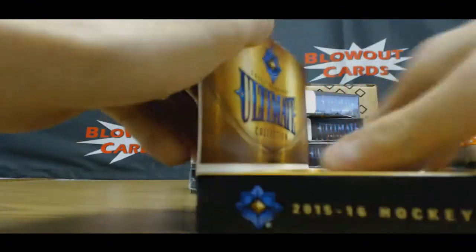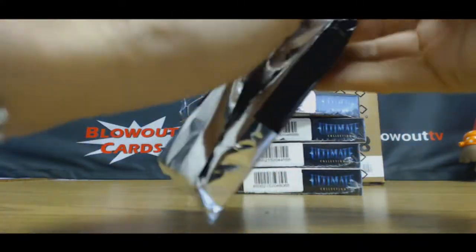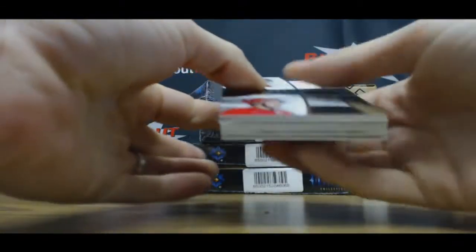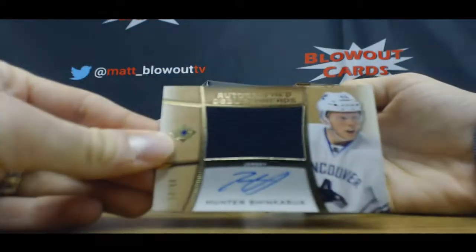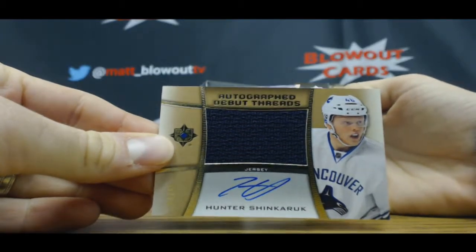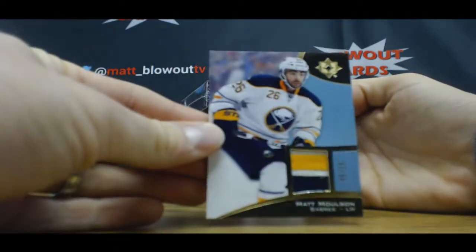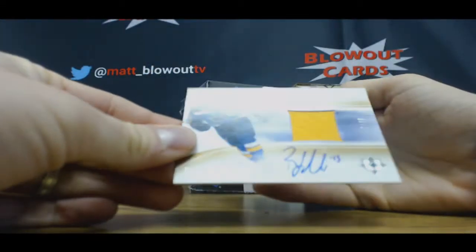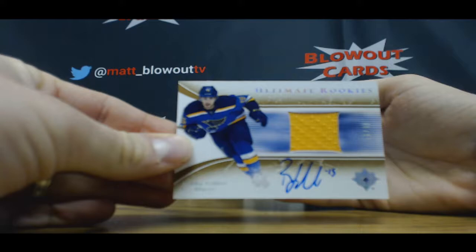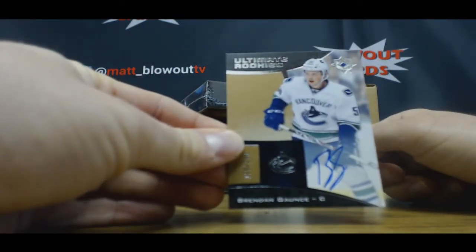Come on McJesus, do it one time. Alright, we've got an Eric Stoll, Jeff Skinner. Combo Materials to 99. Jersey Autograph of Hunter Shinkaruk. Matt Molson 3-Color Patch to 15. Robbie Fabry, Jersey Autograph to 99. And Autograph of Brennan Gauntz, number 299.